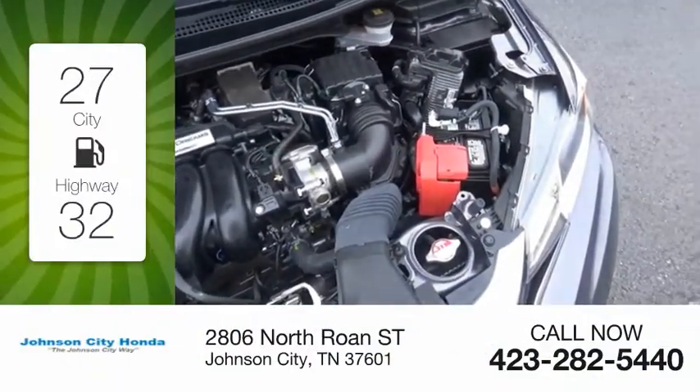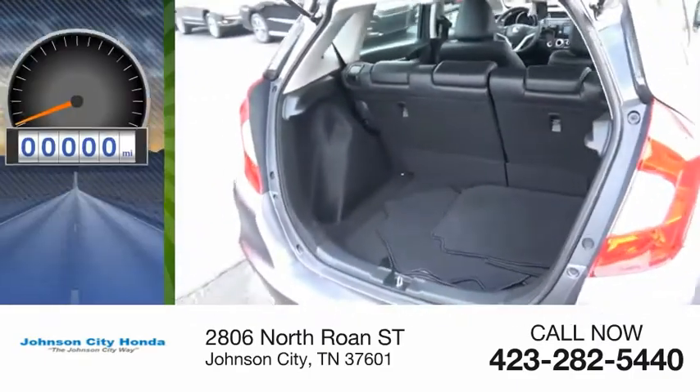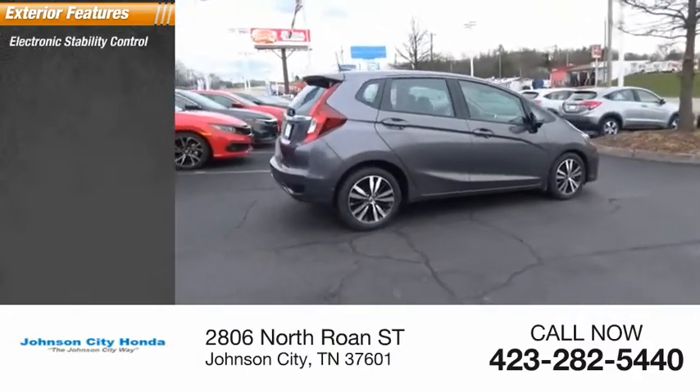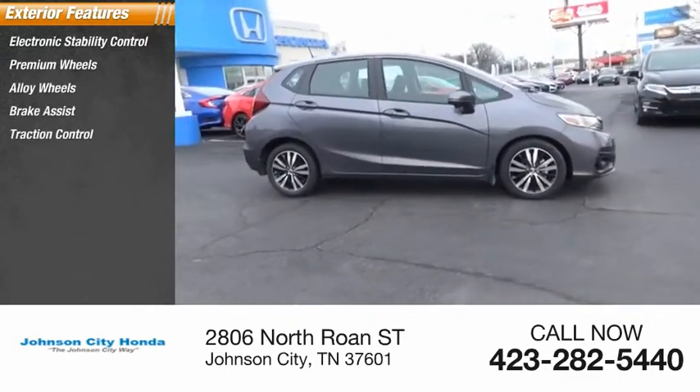Great fuel efficiency saves you money by requiring fewer trips to the gas station. This vehicle has less than 4,000 miles. Here are some of this vehicle's great options: electronic stability control, premium wheels, alloy wheels, brake assist, traction control.